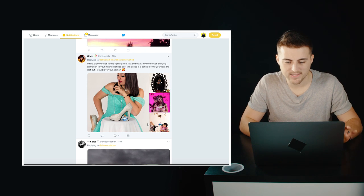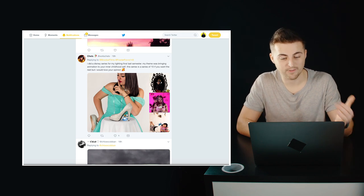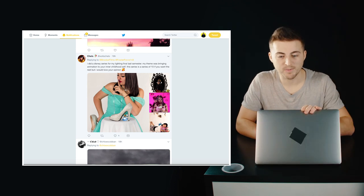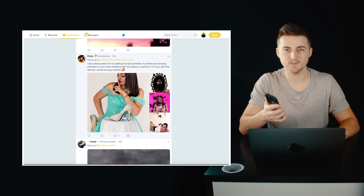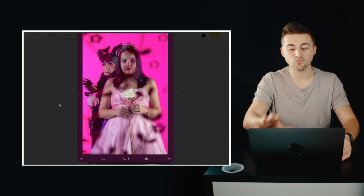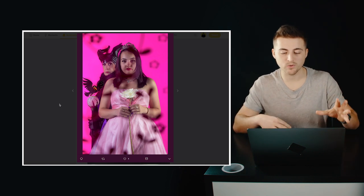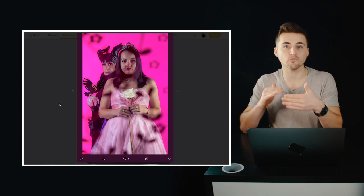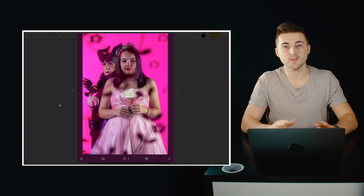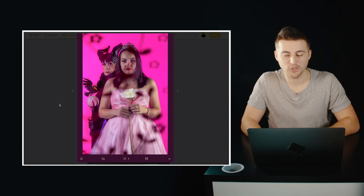Chels did a Disney series for a lighting final — the theme was bringing animation to your inner childhood self. I'm going to concentrate on this third image, which is the princess on the pink background. This is really awesome because you've got multiple different layers within this photo — shadowed blurry flowers or objects in the foreground and then we're having to look through this to our subjects. This gives the photo really nice depth. This is a really awesome photo and I would love to know how you got on with this, because I honestly think you would have got a really good mark with this.